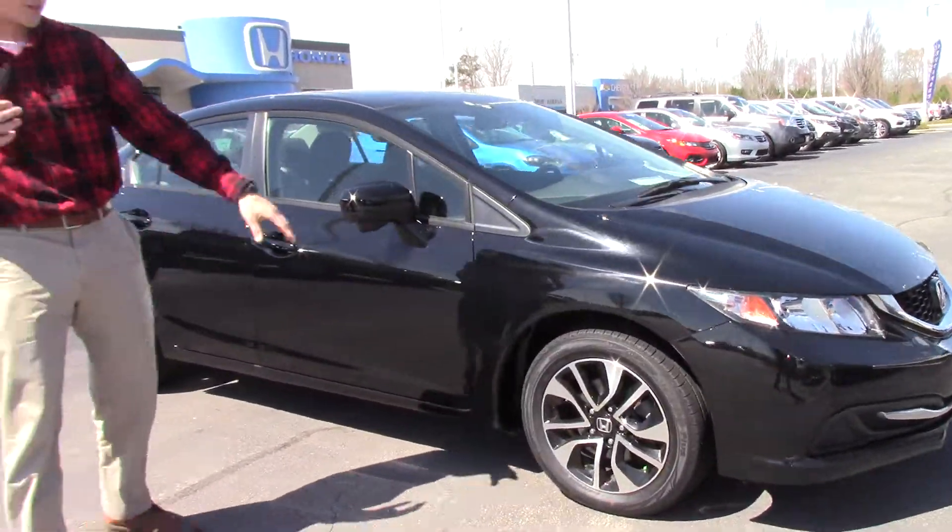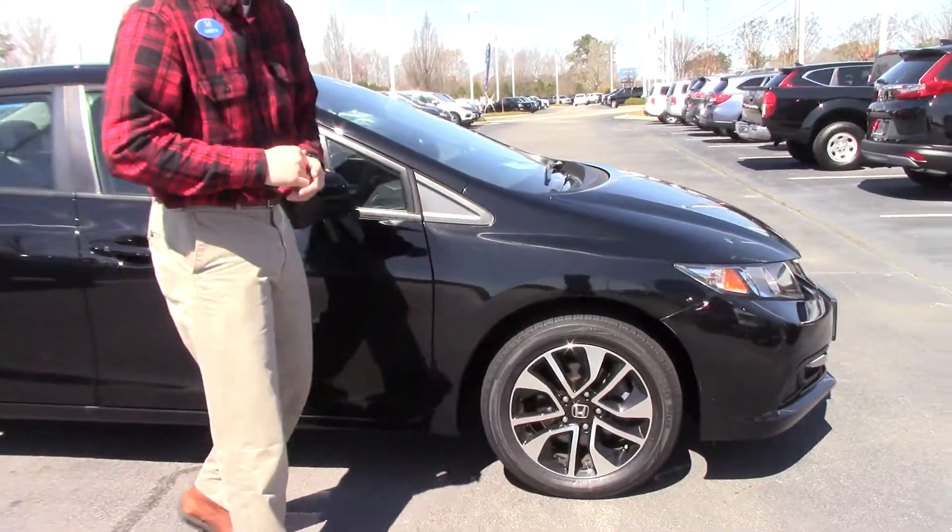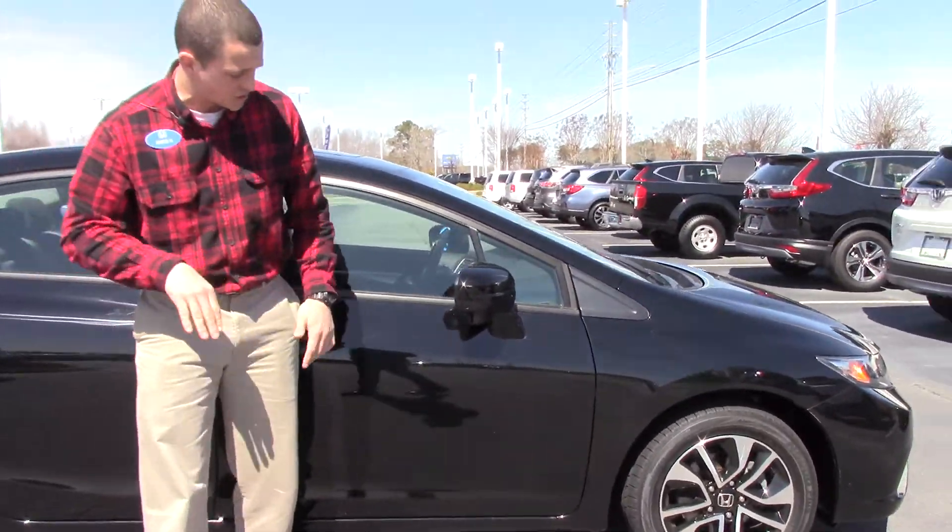We have 16-inch alloy wheels — really cool-looking alloy wheels. Nitrogen in the tires, which helps with the air expanding and contracting.